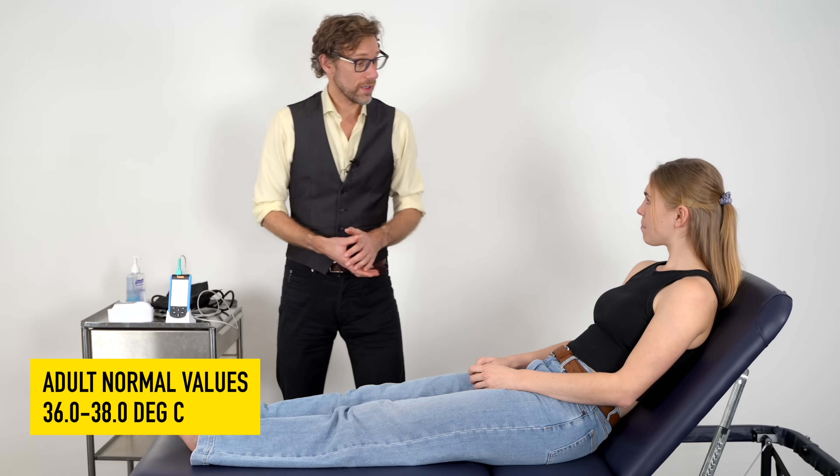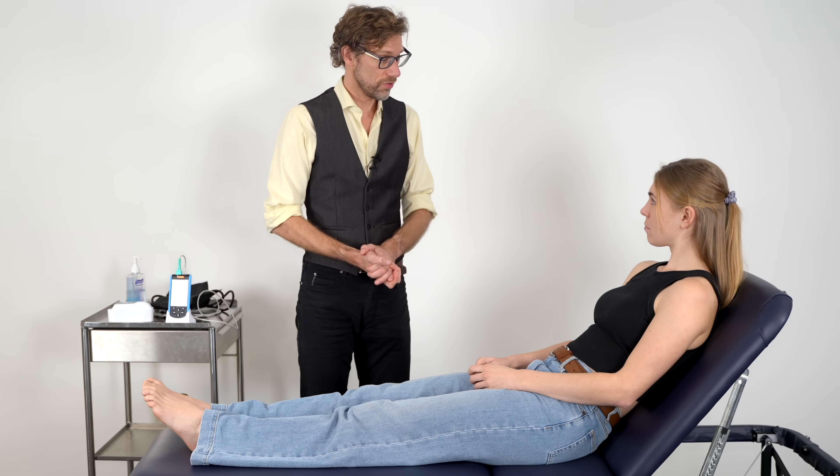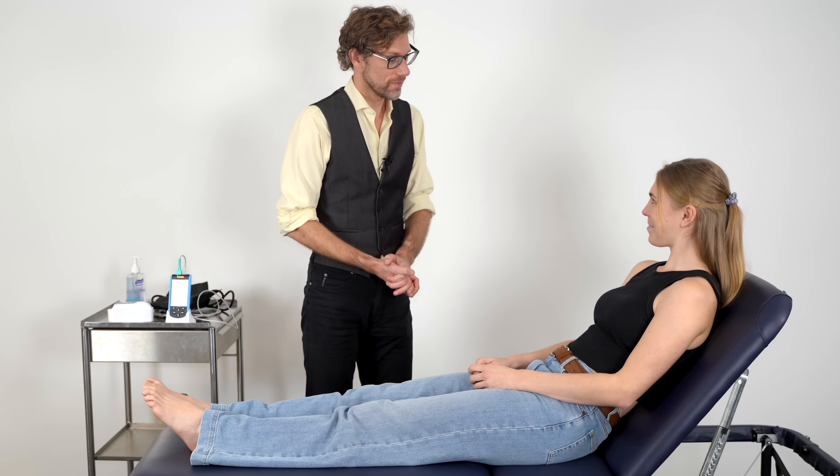All of your vitals are within normal, so I'm going to go and put those on the record sheet. Do you have any questions for me at the moment? No. Thank you very much. Thank you.